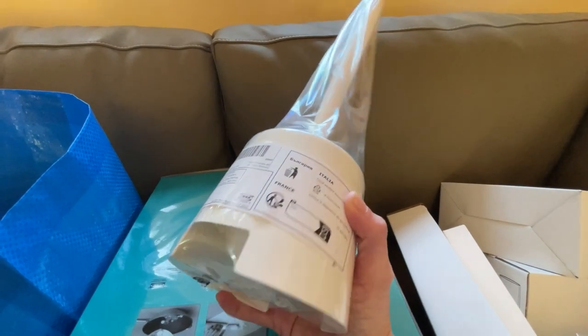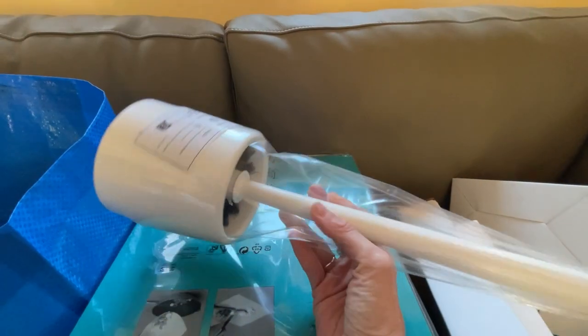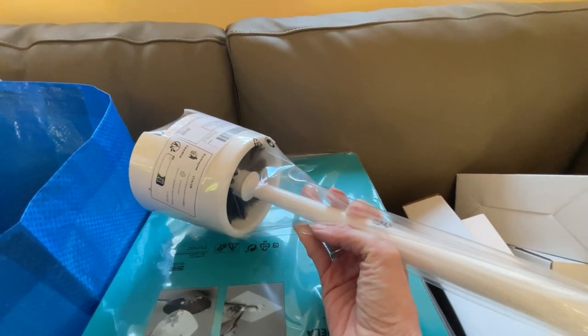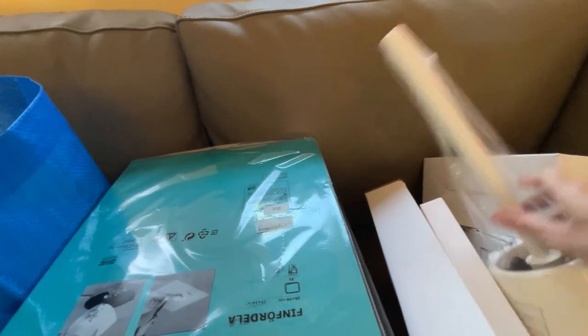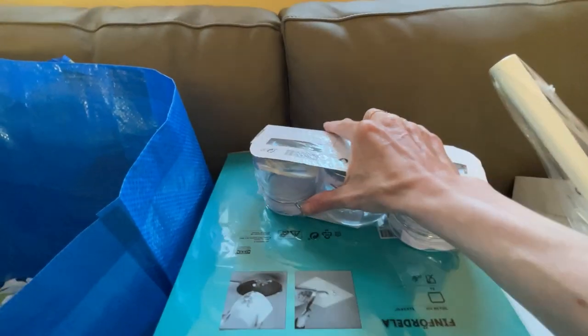Just your regular old toilet bowl cleaner and toilet brush — nothing too fancy. For some of the stuff at IKEA, the price is right, so I got that. Then I looked a lot at their glass containers.